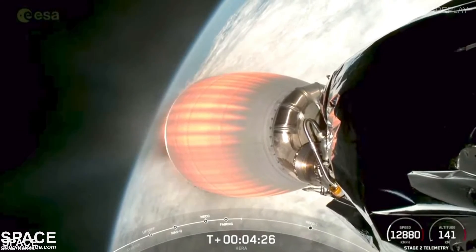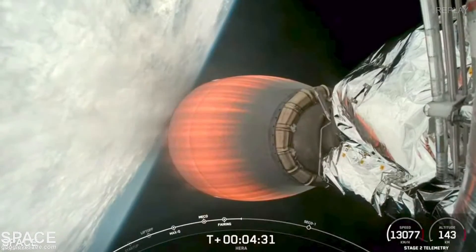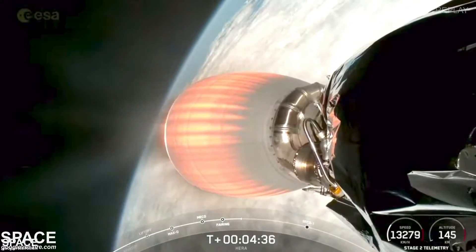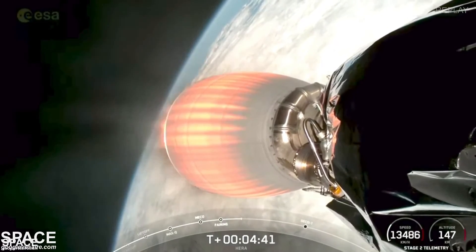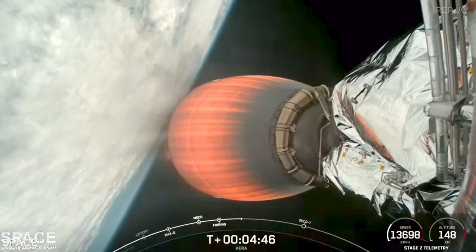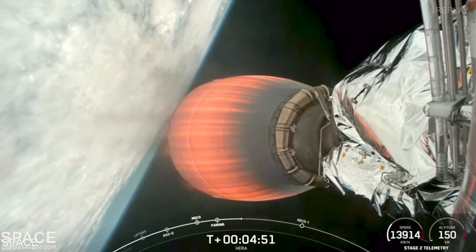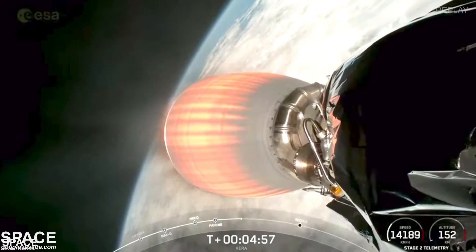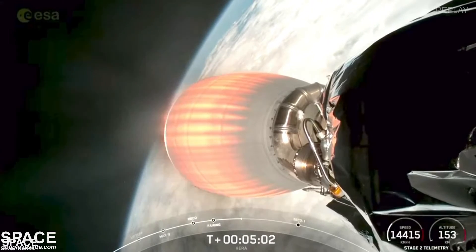Everything continues to look good on Falcon 9 with HERA. We've got some awesome views — what you're looking at is the MVAC engine on the second stage with a beautiful view of Earth in the background. We are currently in the first of two planned MVAC burns for this spacecraft. We have separated from the first stage. We will not be recovering the booster today — typically we would land it on a drone ship or back on land.